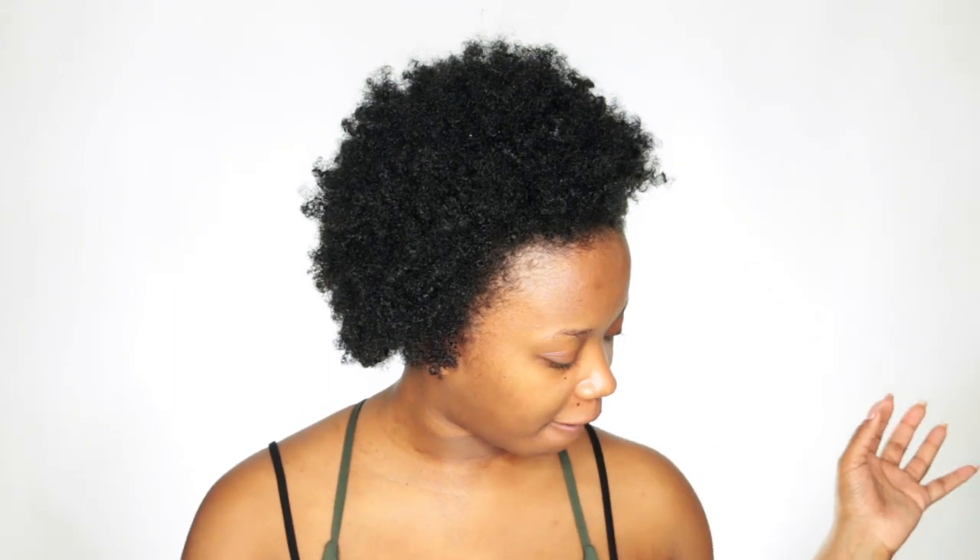Hey everybody, it's me Mags, and I am back with another video. This video is about something that I have been using on my hair as far as my natural hair journey and my transitioning journey go. I've been using this for some years now, and if you've been familiar with my channel, even in my relaxed hair journey days, I did use Jamaican black castor oil, and it's something that I absolutely love.